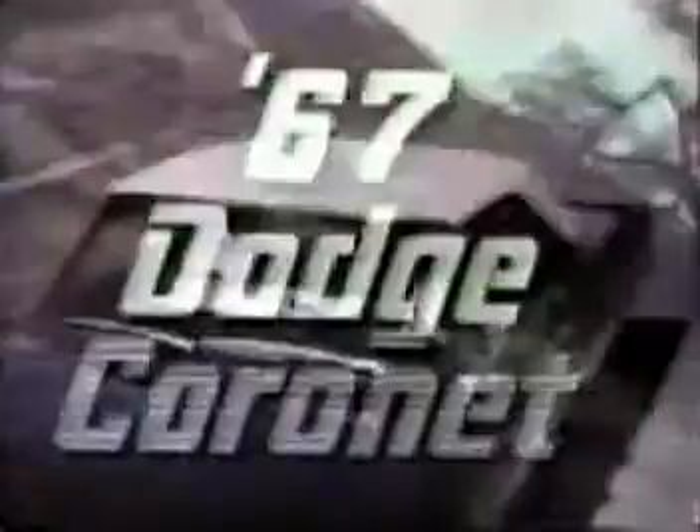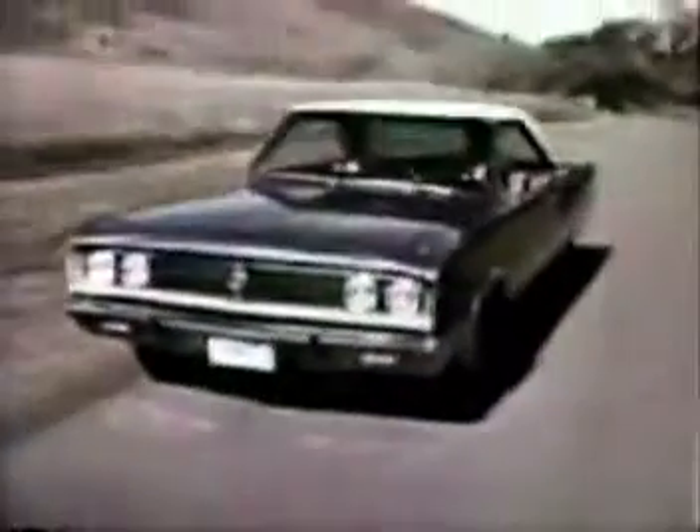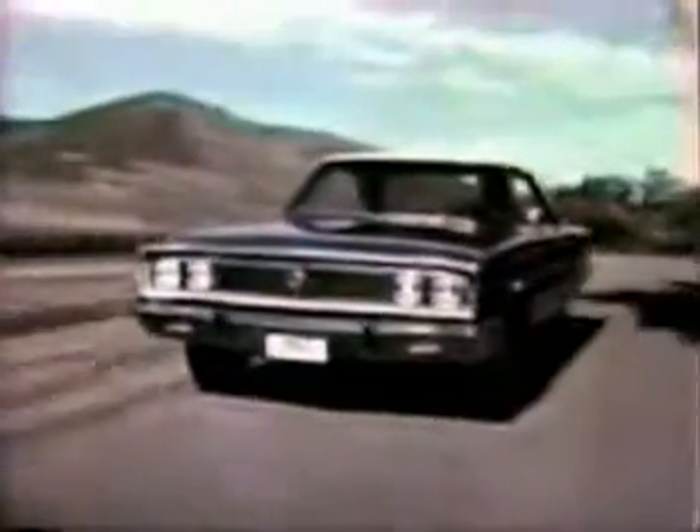67 Dodge Coronet 440. White Hat Special from the good guys — a new low package price on a whole lineup of special features.